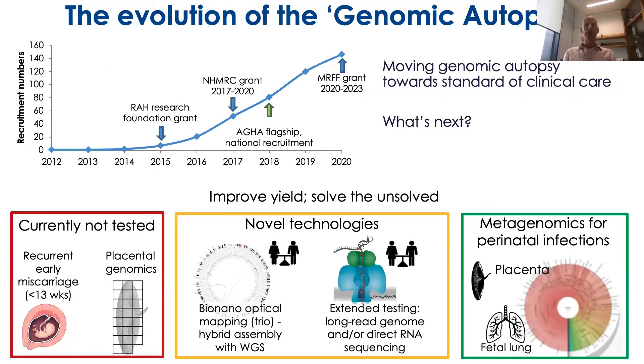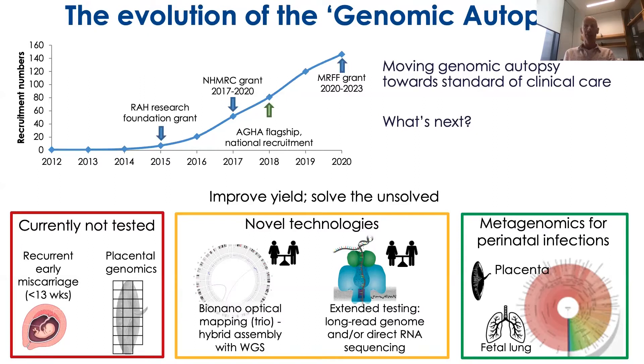Moving forward into the clinic, there are still fields where we can improve technically — such as early miscarriages. We can do placental genomics and there are novel technologies like optical mapping and long-read sequencing. We want to expand on the pilot of metagenomic genomics for perinatal infections. We've also become part of a fetal genomics consortium where we will collaborate with international groups to solve the loss of babies for even more families.